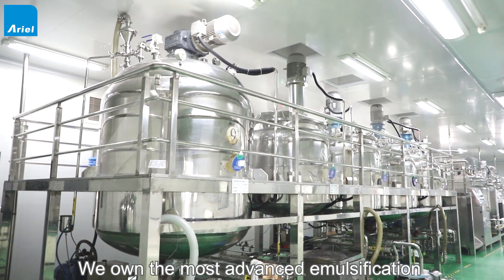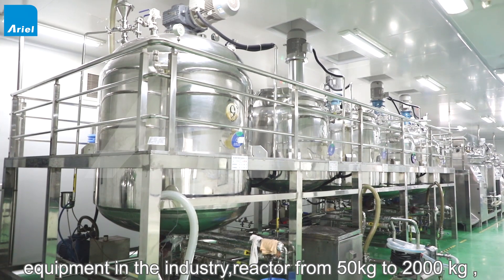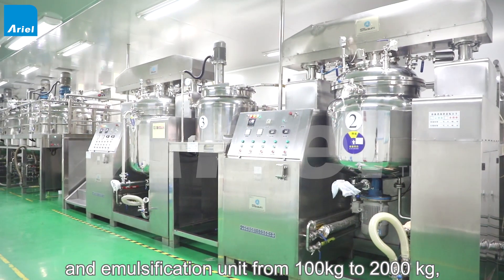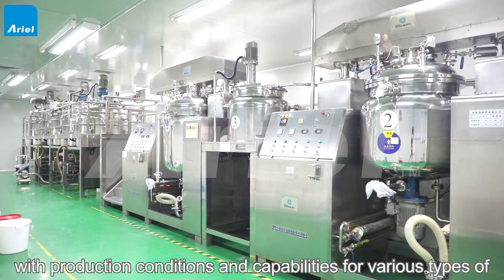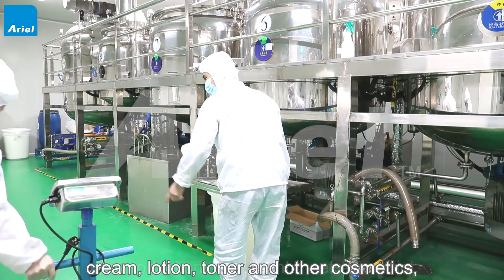We own the most advanced emulsification equipment in the industry, with reactors from 50 to 2000 kg and emulsification units from 100 to 2000 kg. With production conditions and capability for various types of cream, lotion, toner, and other cosmetics.